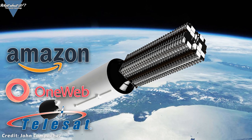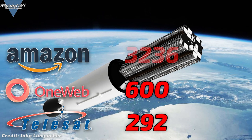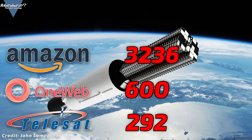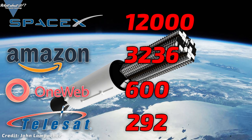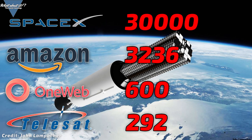OneWeb is planning for 600 satellites, Telesat for 292, and the mighty Amazon for 3,236. Even though these numbers sound impressive, that is a very small second, third, and fourth place compared to 12,000 satellites from SpaceX — let alone 30,000.